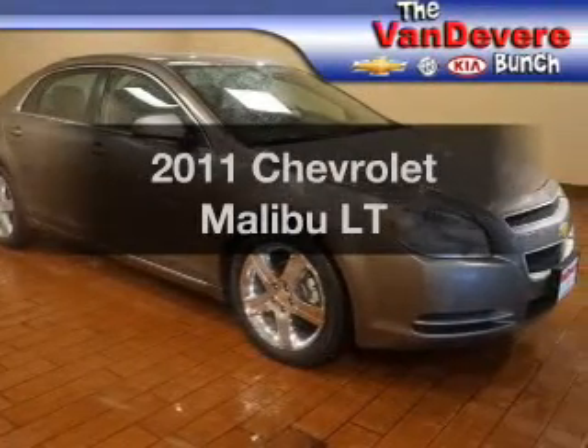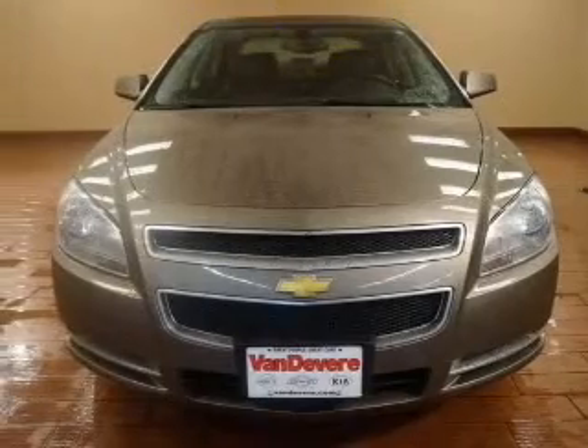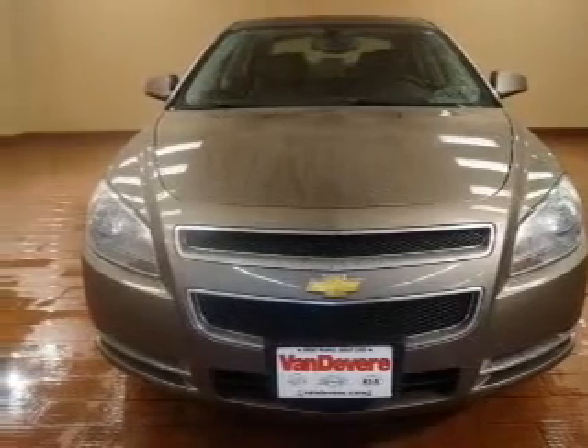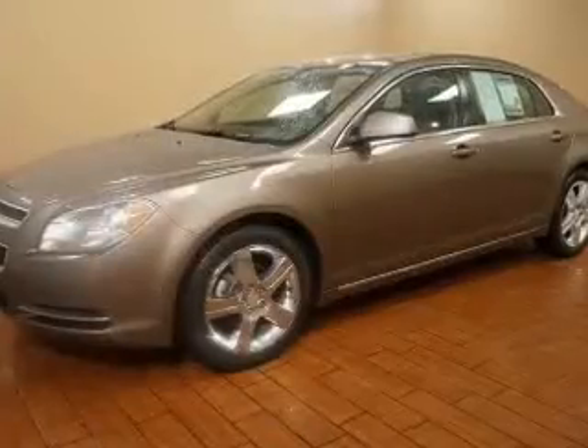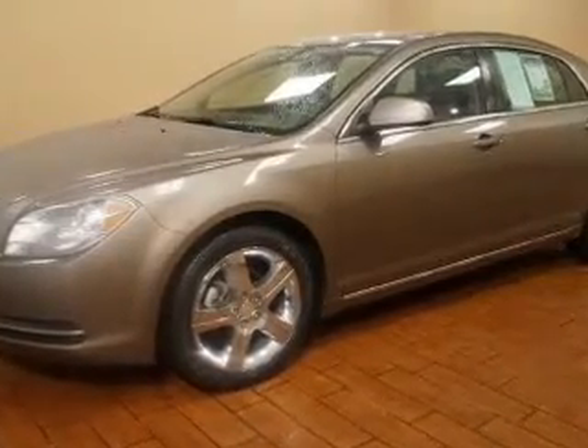Introducing the 2011 Chevrolet Malibu — everything you need under one roof with this great vehicle. The powertrain includes front-wheel drive with an efficient four-cylinder engine, driven by a six-speed automatic transmission.